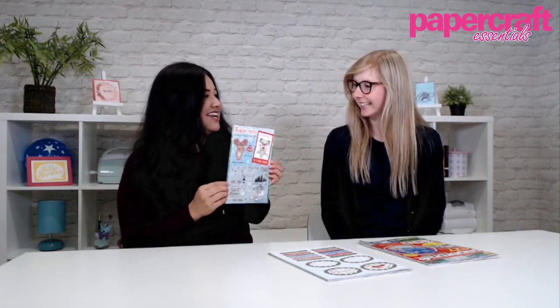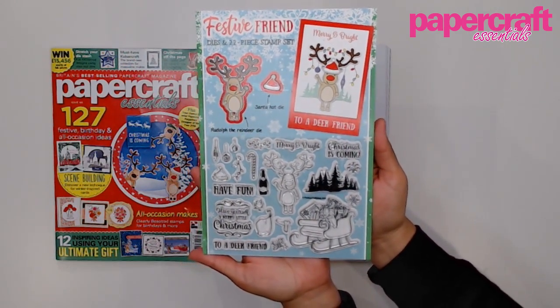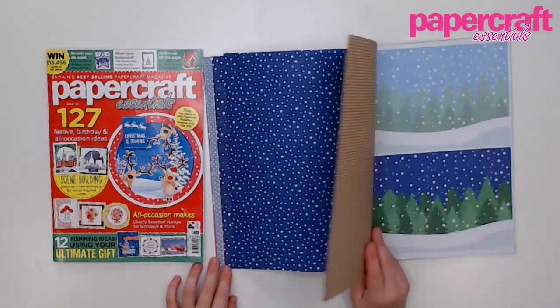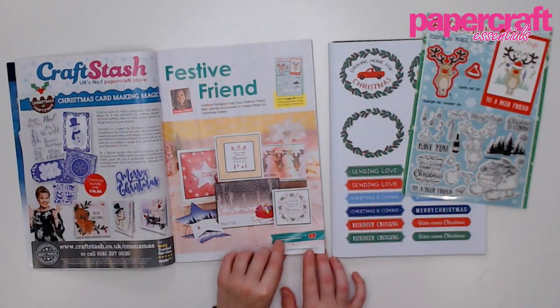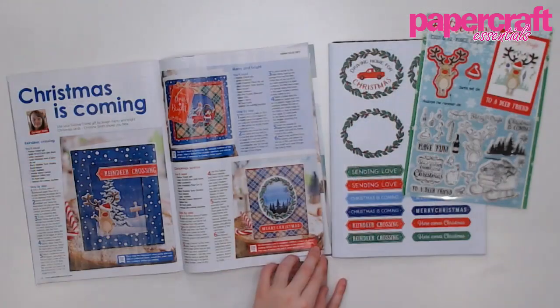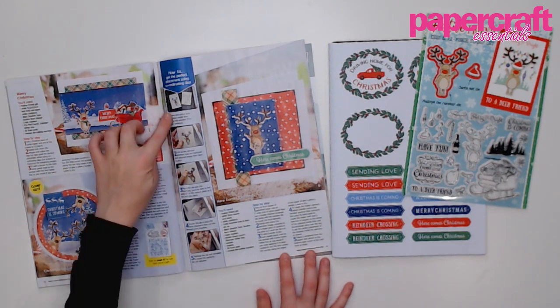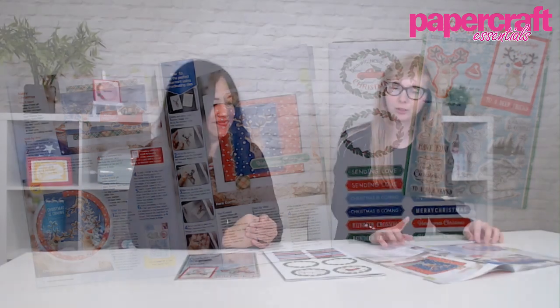We have a festive friend stamp set — it's so cute. You have two dies and 22 stamps, and you'll also receive a 64-page paper pack with coordinating toppers, sentiments, scenic backgrounds, and just everything you need to start your Christmas crafting. This issue we have inspiration from Vanessa Hodgson on page 15, using your gift and your papers. These are more contemporary designs, with some really pretty stamped designs as well. And lots of inky backgrounds and really contemporary techniques. On page 80, we have more traditional Christmas designs, again using your gift and your papers — designed by Christine Smith. There are some really clever ways to use your reindeer, such as this Christmas is coming card, which is our cover card.